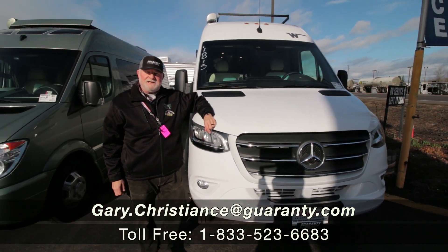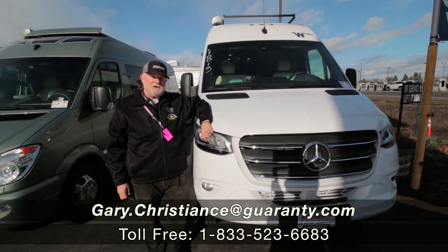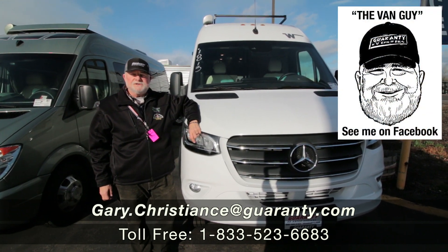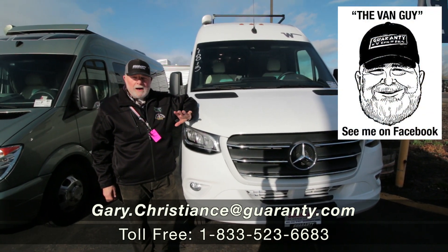Welcome to the world-famous Guaranteed RV Supercenters here in Junction City. I'm the van guy, Gary Christians, bringing you some more hot products.